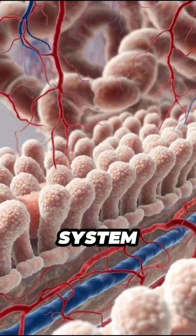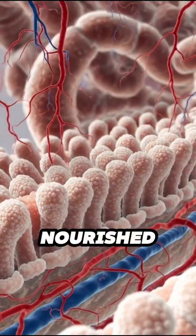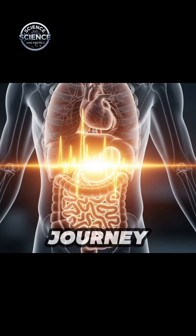The digestive system works non-stop to keep us energized, nourished and alive. A complex journey, all happening inside you every single day.